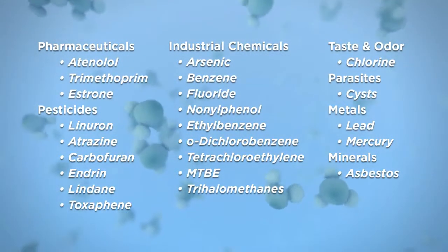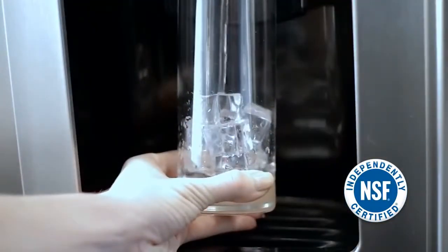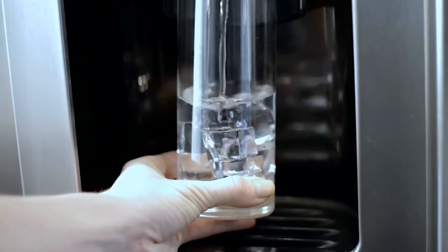Glacier Fresh's patented filtration system has been tested and certified by the independent international organization NSF, assuring you of its extraordinary ability to remove harmful substances from your water. All families, all children deserve water that helps them live a healthy life. Replace your old filter with a Glacier Fresh filter. You'll enjoy water that's pure and clean with nothing in between.